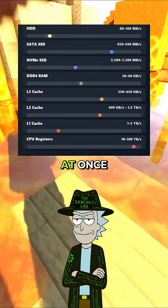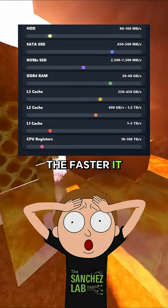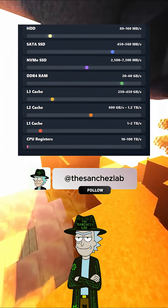All right, let's run the whole thing at once. Watch this. Amazing! The closer the data is to the CPU, the faster it moves? Exactly, Morty. What's an analogy you've heard? How do you explain speed?